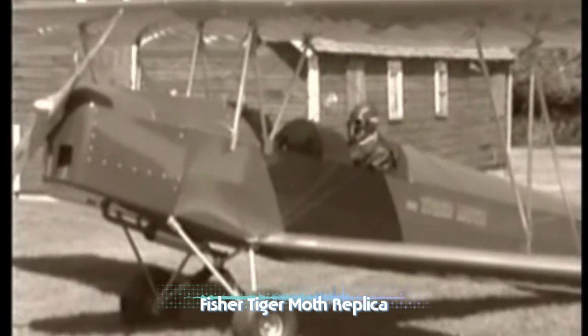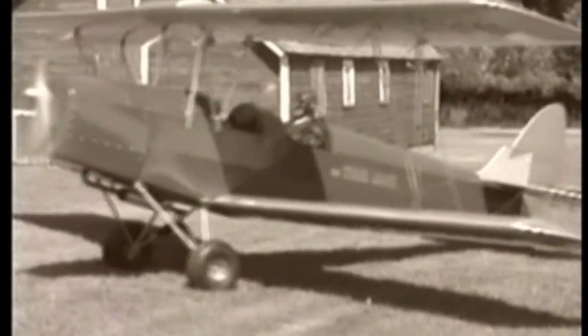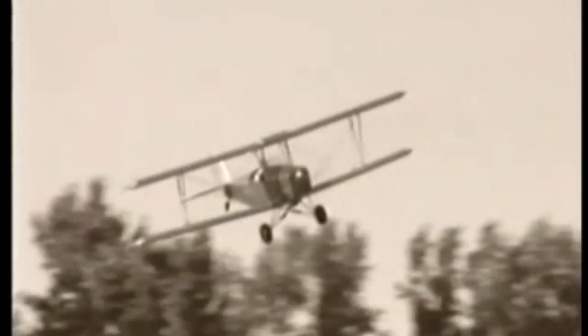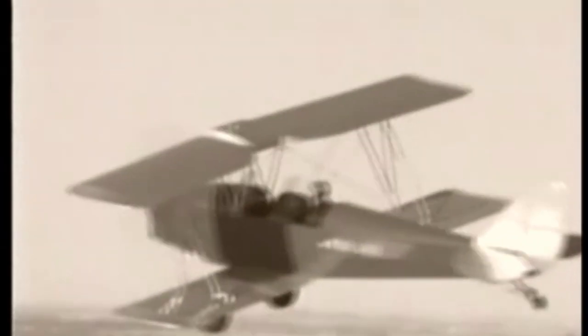There was a time when aircraft were designed to deliver total enjoyment from flying. You could take off or land from any suitable field. You could putter along, low and slow, totally engrossed in the scenic beauty around you. A time when there were no navigational radios or gyro instruments cluttered on your panel, because like a bird, you only flew when you could see the ground.